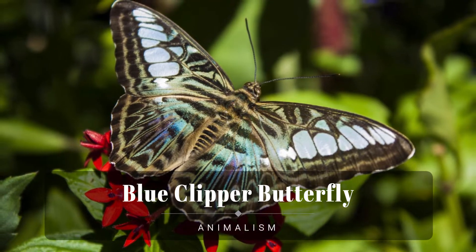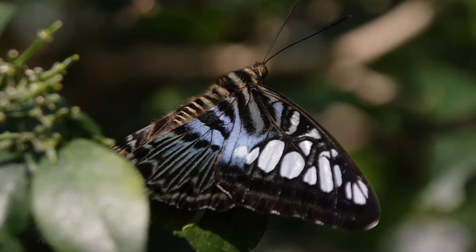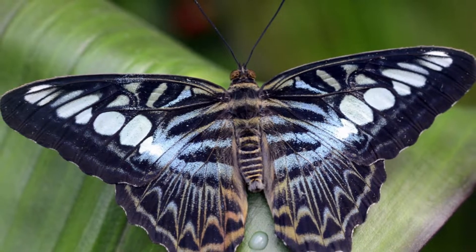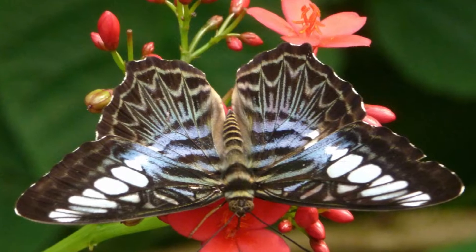Blue Clipper butterfly is a species of Nymphalidae butterfly found in South and Southeast Asia, mostly in forested areas. The clipper is a fast-flying butterfly and has a habit of flying with its wings flapping stiffly between the horizontal position and a few degrees below the horizontal.